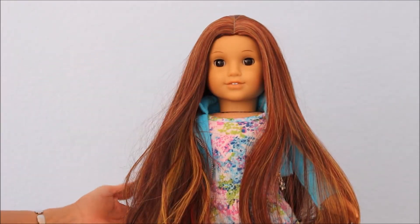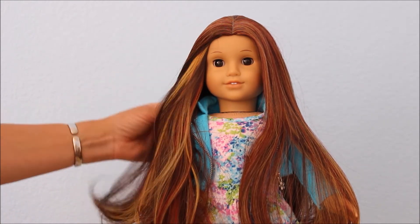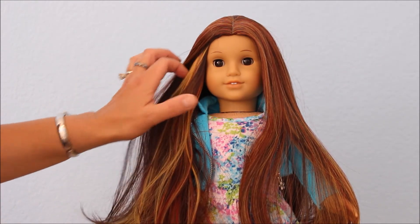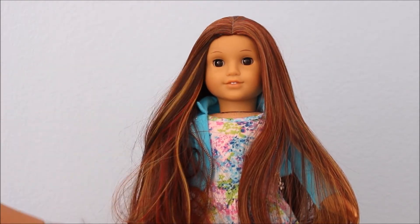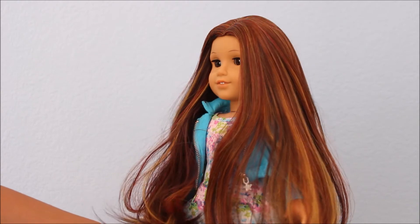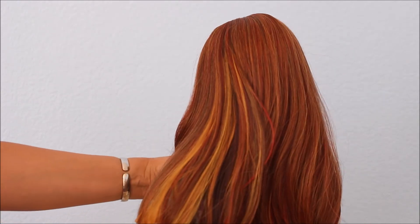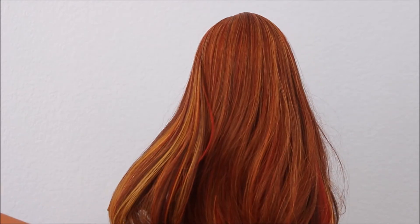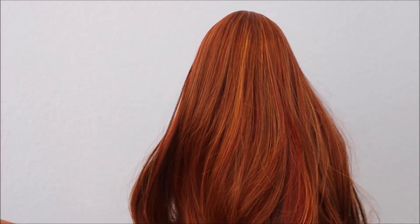So there it is on her. Doesn't she look just beautiful? The colors are so pretty. I do think the brown eyes really add to the color of the hair. Giving her a spin so you can get a good look at how beautiful this wig is. It goes down to about the back of the knee. Very pretty.